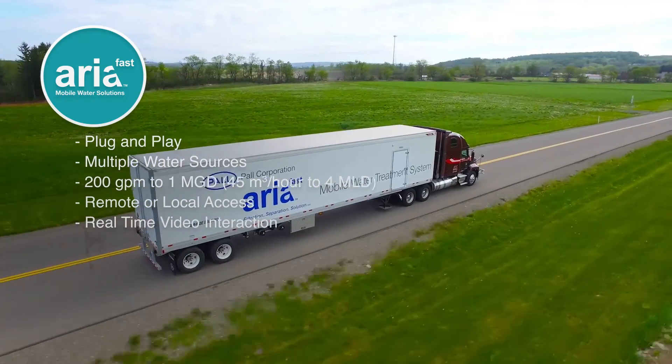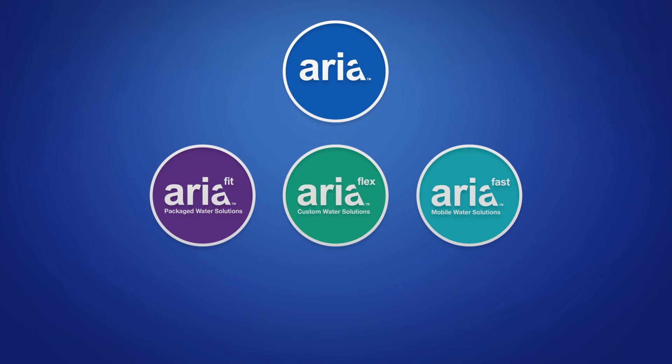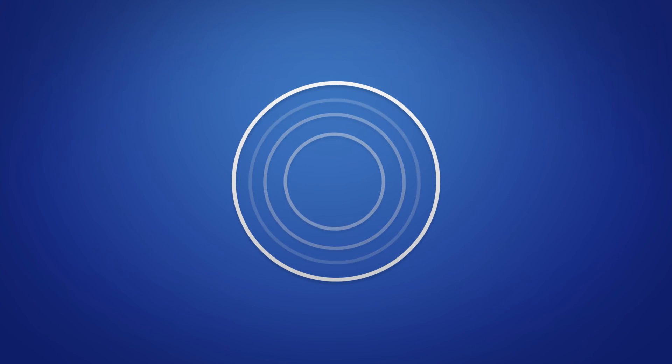You also get real-time video interaction with Pall Tech support, saving time and eliminating the need for an on-site visit. The entire Aria system portfolio — Fit, Flex, and Fast — comes with our global service network, AriaCare, with superior customer service and tech support. For your water filtration, separation and purification needs, there is one clear choice.